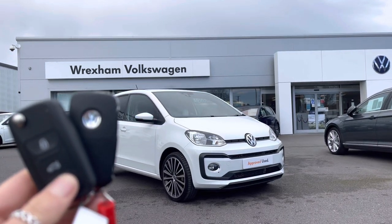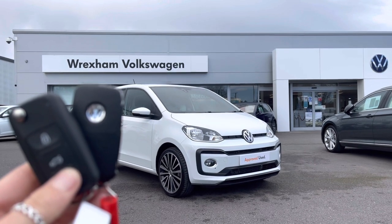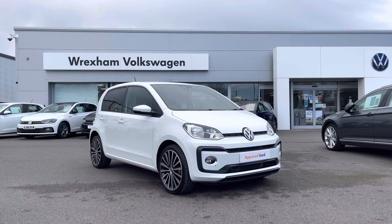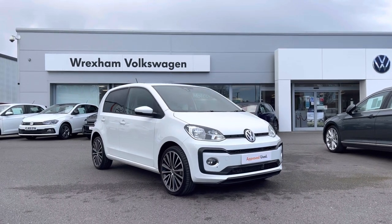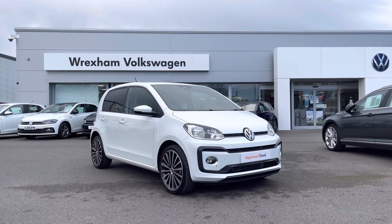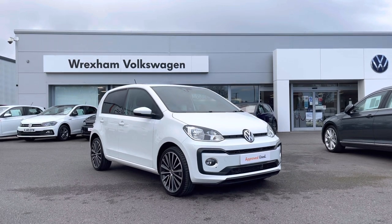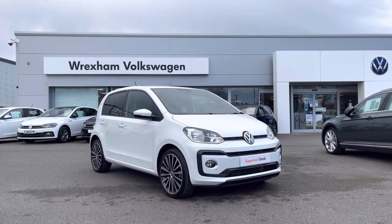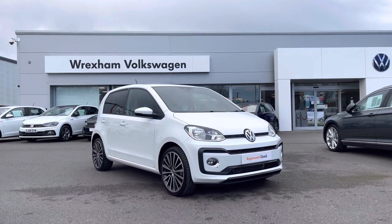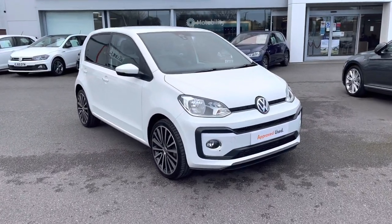Hi and welcome to Exxon Volkswagen. Don't forget to hit the like button and subscribe to our channel so you never miss a video. My name is Shannon and today I'm really excited to give you a tour around this Volkswagen approved used Up, which is a one-litre petrol manual 90PS finished in pure white solid paint. This vehicle has had one previous owner from new and does come with a two-year Volkswagen warranty as well as two years roadside assistance. If you'd like to find out more information about this car, please give us a call at 01978 340 600.